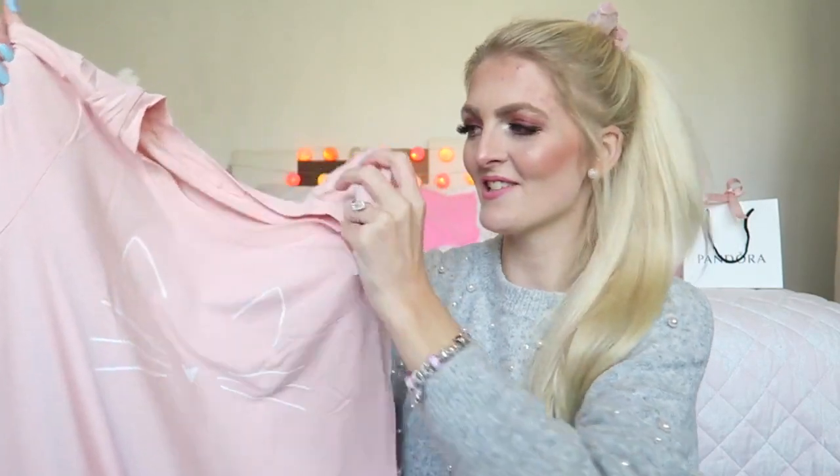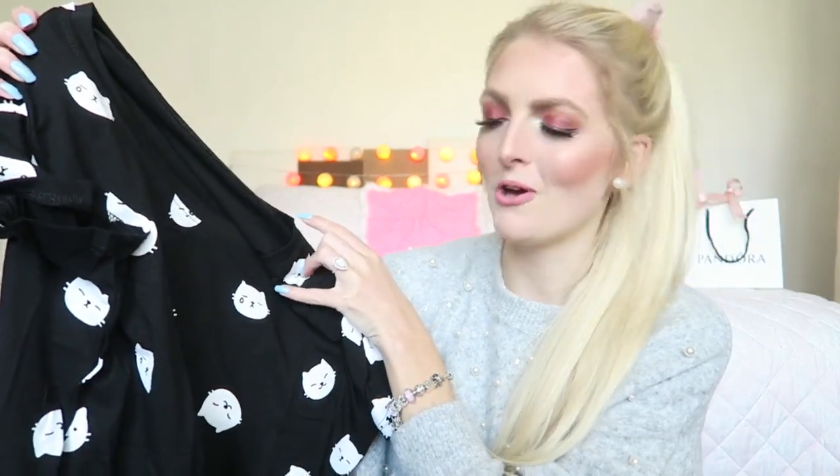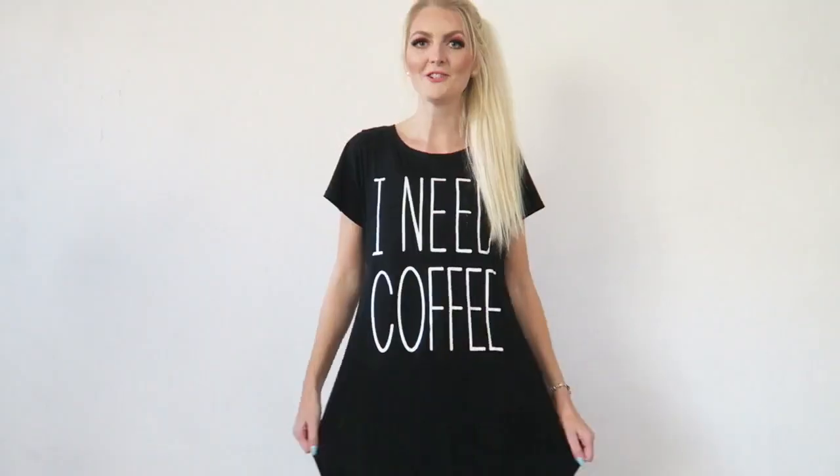I got the sleep dresses in a size small-medium. The last one I got for my sister because she loves kittens — it has kittens all over it: a happy kitten, a sad kitten. She likes her sleep dresses a little bigger so I got this one in a large. I'm going to try all of them on now.